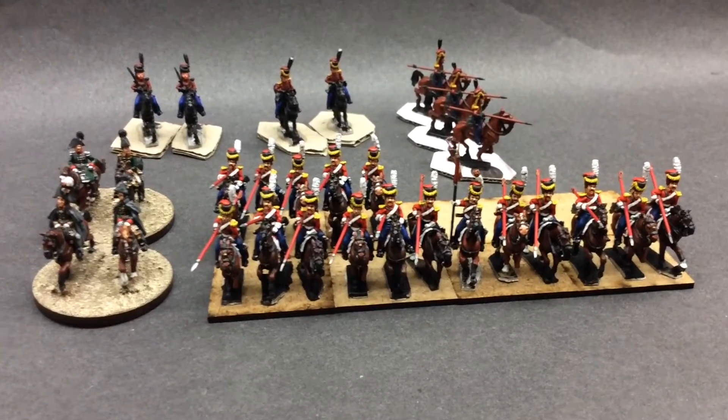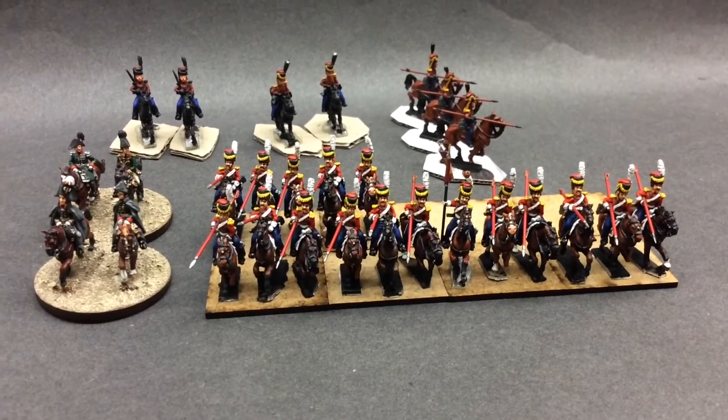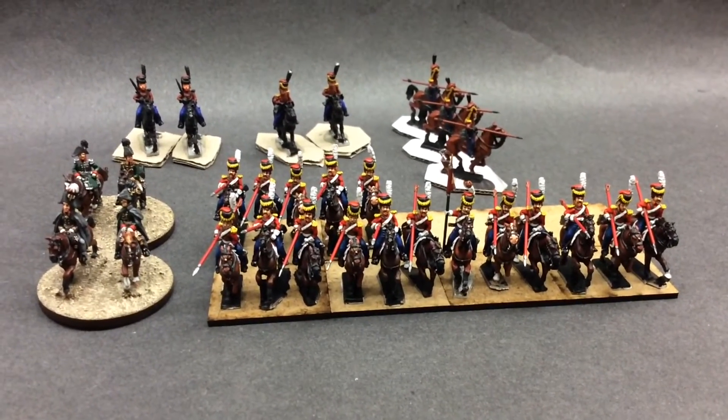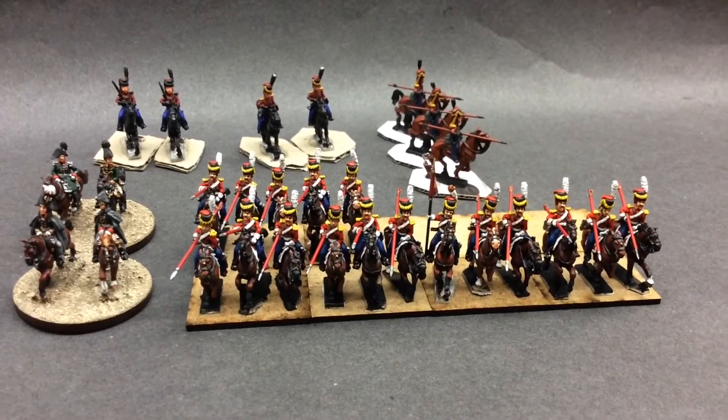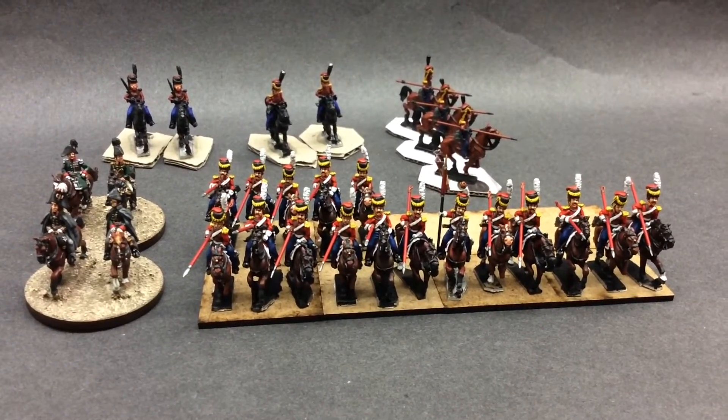Hello, afternoon to everyone. I've got another three Russian Guard Cossacks completed, so only seven to go. Looking quite nice now, I'm very happy the way they're turning out.